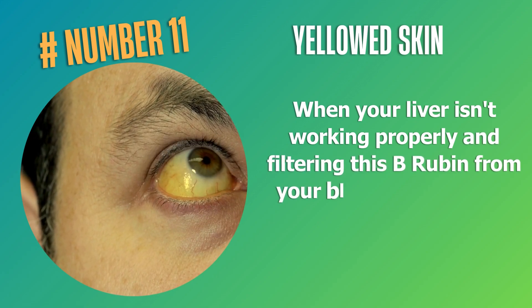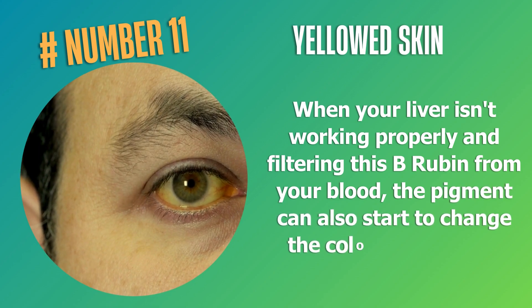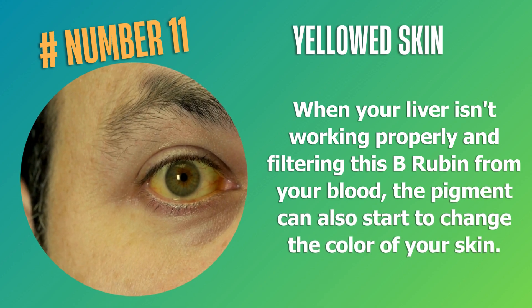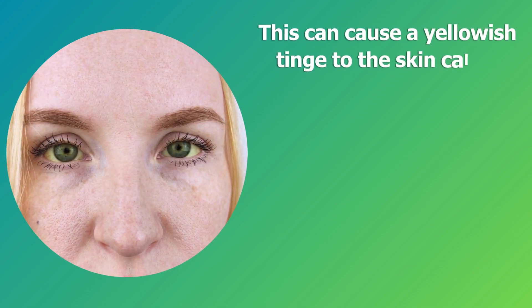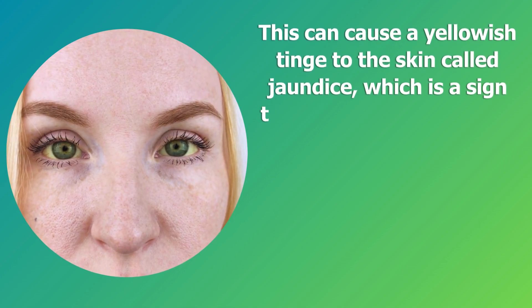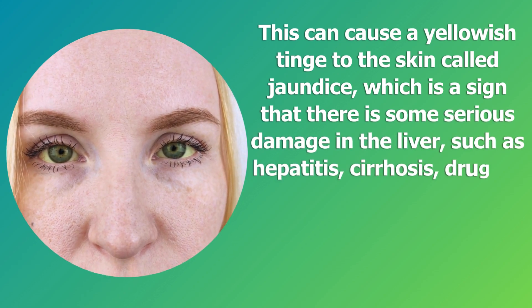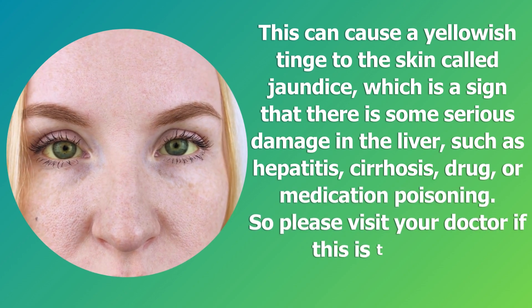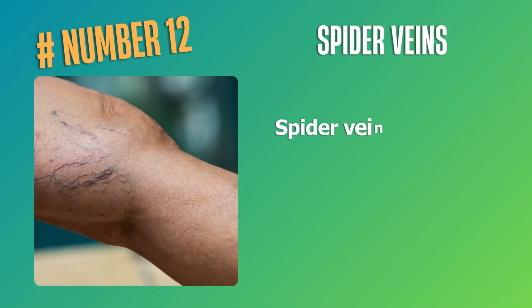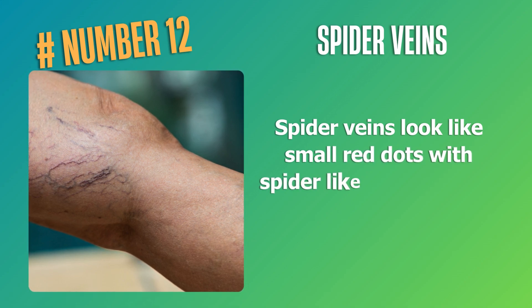Number eleven: yellowed skin. When your liver isn't working properly and filtering bilirubin from your blood, the pigment can also start to change the color of your skin. This can cause a yellowish tinge to the skin called jaundice, which is a sign of serious liver damage such as hepatitis, cirrhosis, or drug and medication poisoning. Please visit your doctor if this is the case.